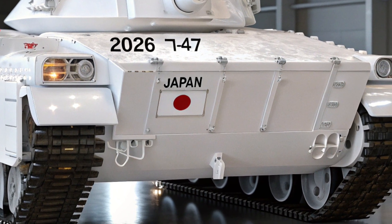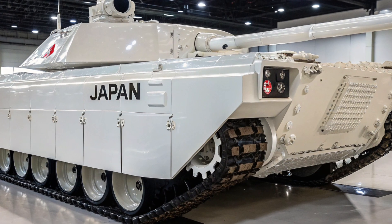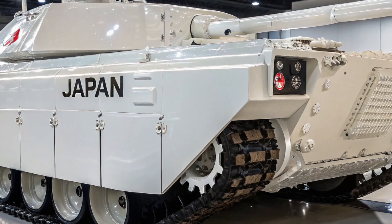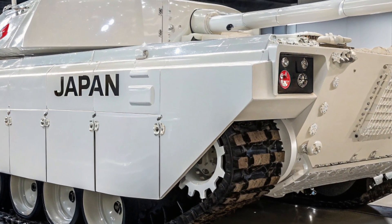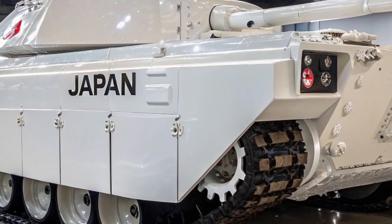Ce mélange de polyvalence et de précision rend le T15 redoutable sur tous les terrains. Pour les combats rapprochés, il dispose aussi de mitrailleuses secondaires qui assurent une défense à 360 degrés, offrant ainsi une protection optimale contre l'infanterie ennemie.